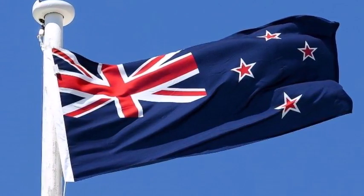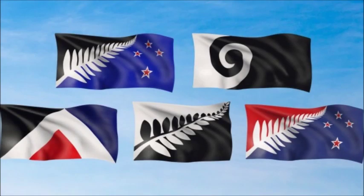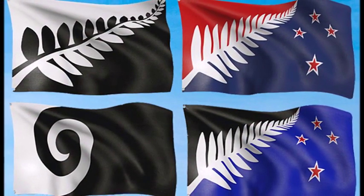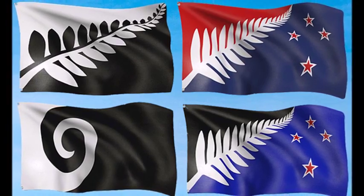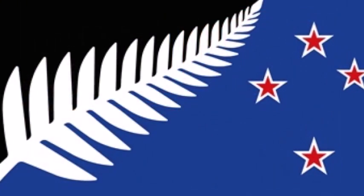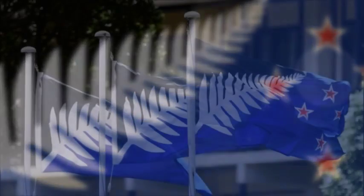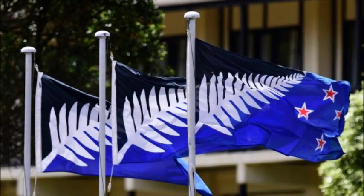PM John Key had advocated the new flag but called on New Zealanders to embrace the people's decision. He was speaking after the preliminary result was announced following the close of the postal vote at 1900 hours local time, 6 o'clock GMT. The existing design features the British Union flag, a legacy of New Zealand's days as a British colony and the reason many wanted to change it.